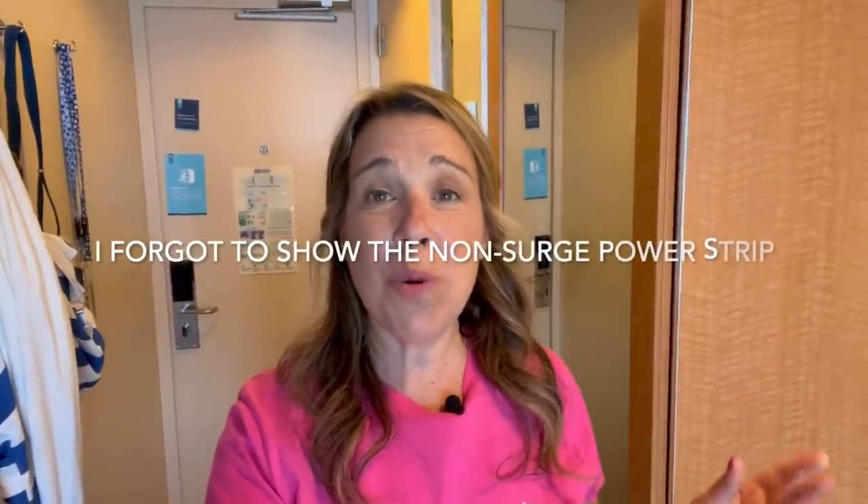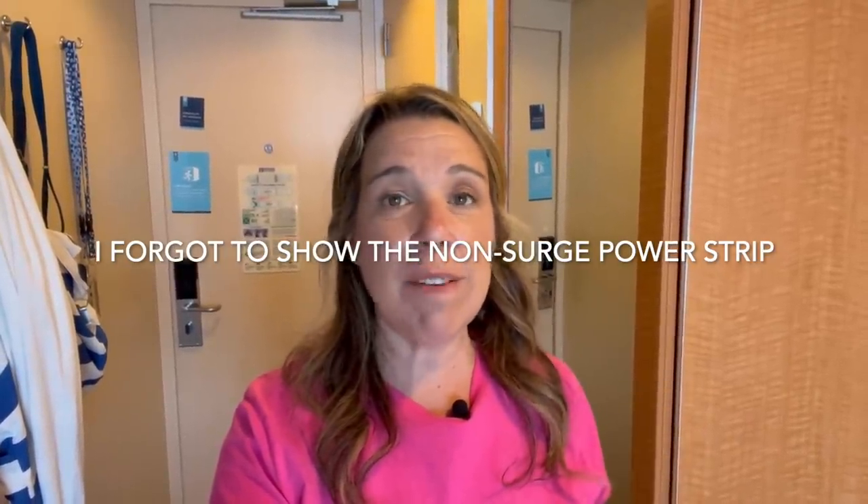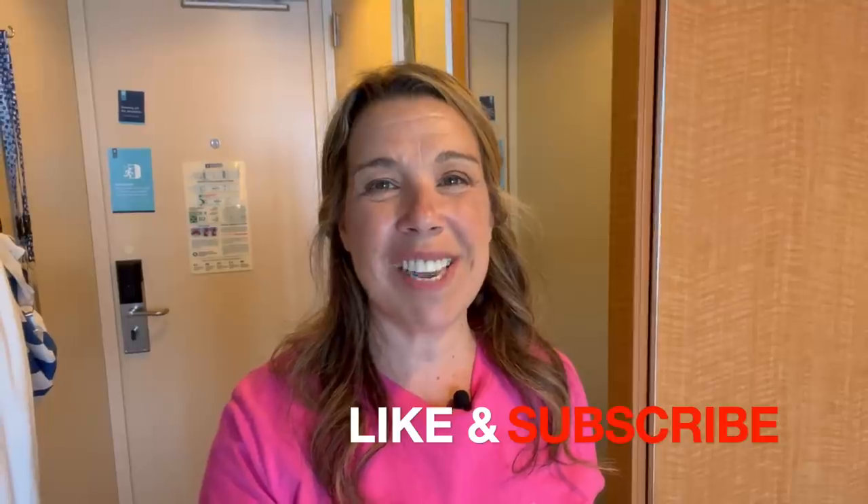I think that's it for the items we used to organize our cruise cabin. Please let me know if you've used any of these items, or if there are other things you'd recommend — let me know down in the comments below. I'll leave the information about the Ultimate Cruise Planner and all the items I mentioned in the description. I hope you enjoyed this video. If you did, please give it a big thumbs up and subscribe to the channel. Bye for now and happy cruising!